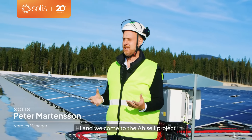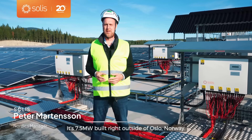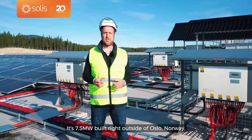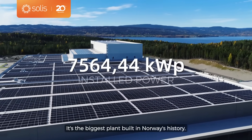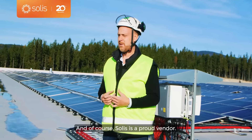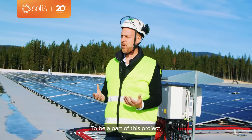Hi and welcome to the SL project. It's a 7.5 megawatt plant built right outside of Oslo, Norway. It's the biggest plant built in Norway's history, and of course Solist is a proud vendor to be a part of this project.